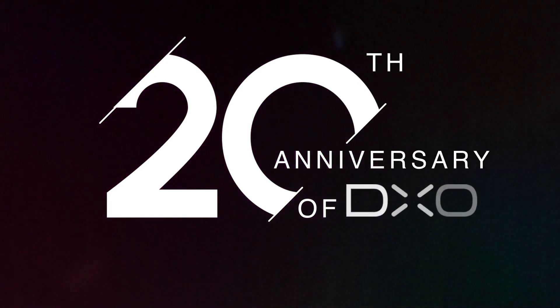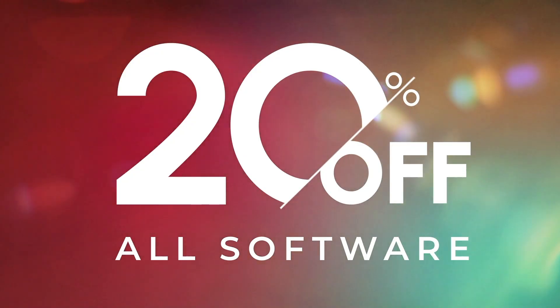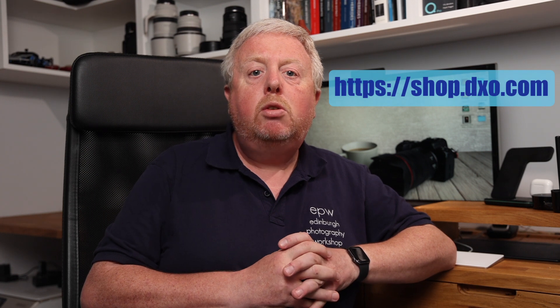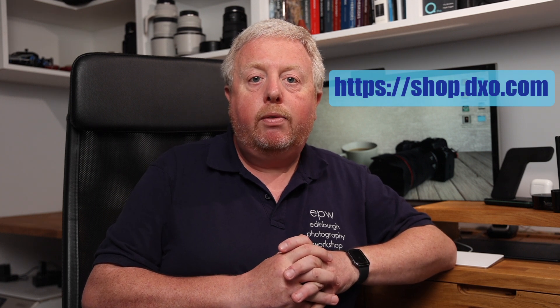To celebrate DxO's 20th birthday, they're giving you a gift for the next 20 days. From today, June 18th 2024, you can get 20% off any of their products. To take advantage of this great deal, just head to the DxO shop using this link, and remember to use the link before Sunday July 7th 2024.